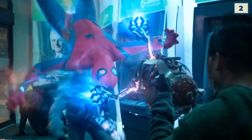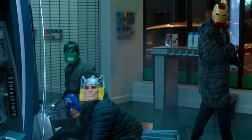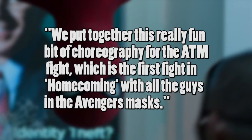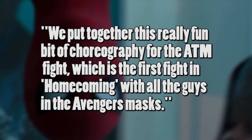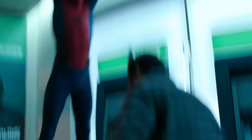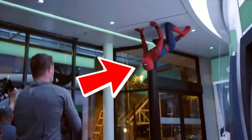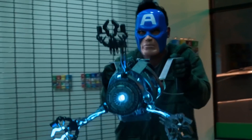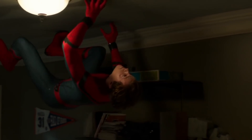Another fun sequence that Holland performed for real in Homecoming is the scene where Spider-Man fights the Avengers at the bank. According to stuntman Chris Silcox, the stunt team had a big say in the way the sequence played out, saying: "We put together this really fun bit of choreography for the ATM fight, which is the first fight in Homecoming with all the guys in the Avengers masks." This meant Holland was also greatly involved in the stunts, with him actually hanging upside down from the ceiling — because you can't be Spider-Man if you can't hang upside down from the ceiling.